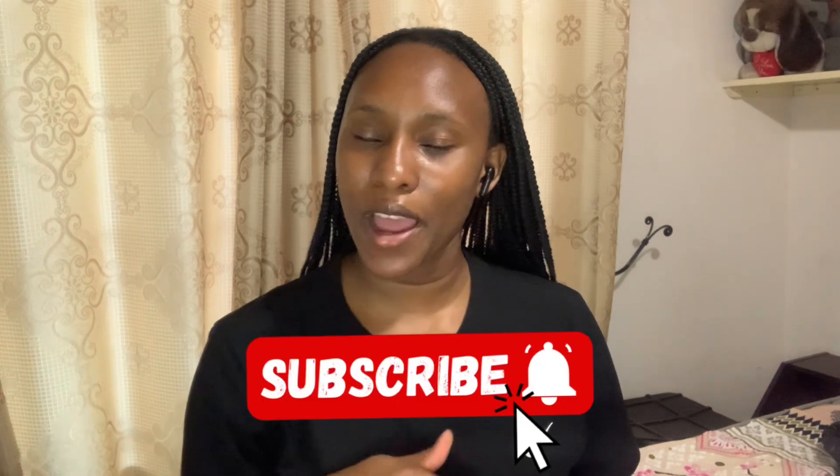Hi guys, welcome back to my YouTube channel, it's your girl Musky. If you are new, make sure you subscribe, like, share, and comment down below. If you are a returning subscriber, thank you so much for coming back. Today I'll be reviewing some of the products that I bought. I wanted to do a get ready with me and go to town, but I was rushing and couldn't vlog in public. So let me just make a small haul vlog for you guys, because some of you said I should post anything — you just want to see something. So let's get straight into this video.